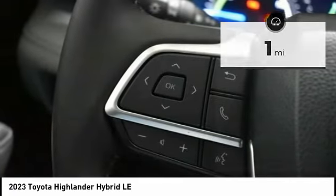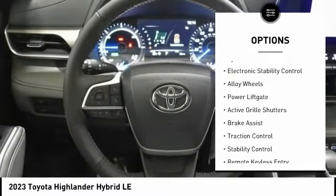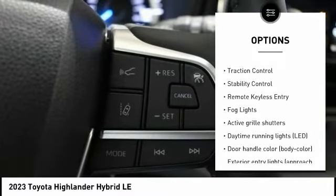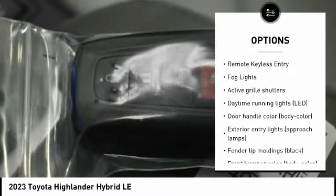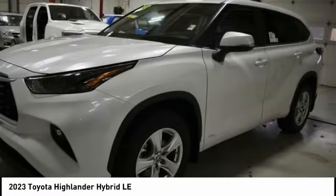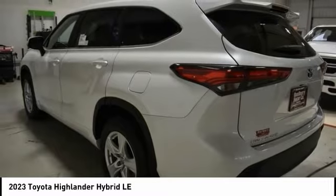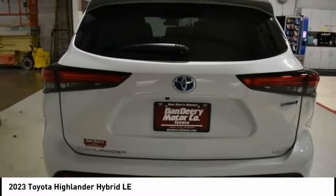Here are some of this vehicle's great options: tire pressure monitoring system, electronic stability control, alloy wheels, power liftgate, active grille shutters, brake assist, traction control, stability control, remote keyless entry, and fog lights. Your new ride is just a phone call away.